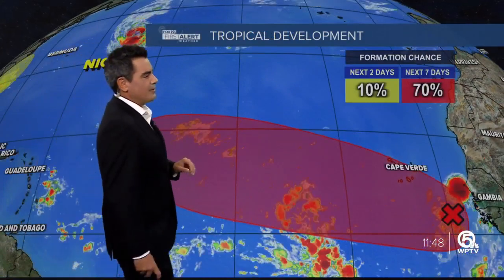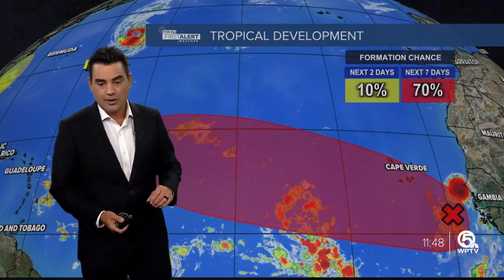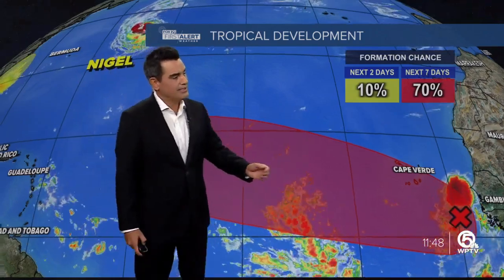We're also watching another wave coming off of Africa. This one has a 70% chance of spinning up into a tropical depression or storm as we head into the next several days, so we'll continue to watch that.